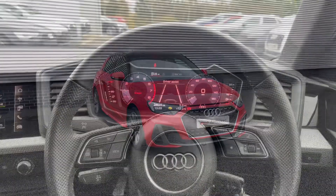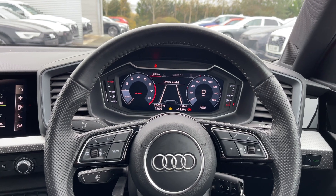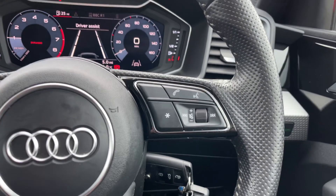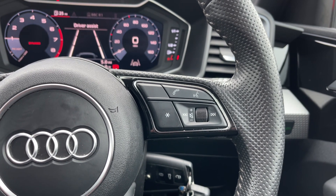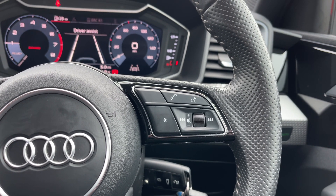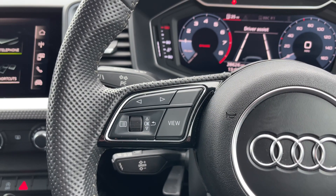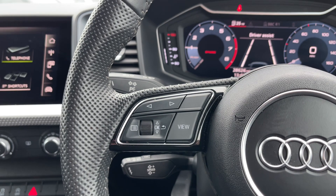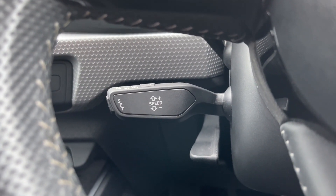As you take a look from the driver's perspective we do have the full leather multi-function steering wheel, which to the right houses the controls for the volume up and down. We have the voice command button, the telephone answering button, as well as a customisable star button which can be changed in the car's settings menu. Over to the opposite side we have the control buttons for the Audi virtual cockpit display, and coming down below we have the car's cruise control stalk, perfect for those longer motorway journeys.